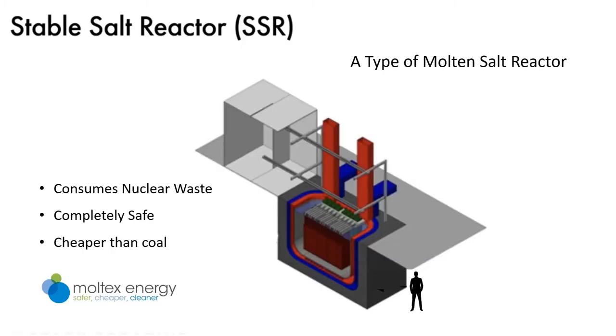A lot has changed since then, and it's now possible to make completely safe nuclear power stations that actually consume nuclear waste instead of producing it, and this can be done with no risk of the fuel being used to make nuclear weapons. There are several new ways of doing this and multiple new reactor designs have been proposed, but I want to focus on the stable salt reactor designed by Moltex Energy because this design solves all of the problems associated with nuclear power and has a realistic chance of bringing about a significant reduction in global warming.